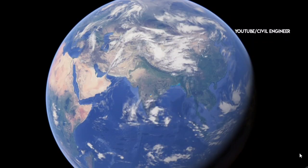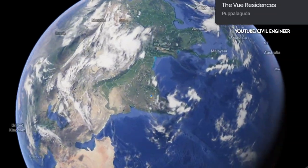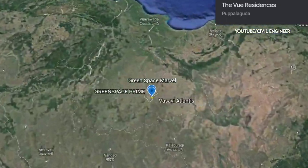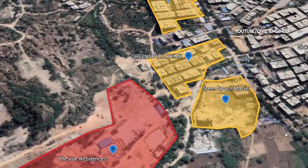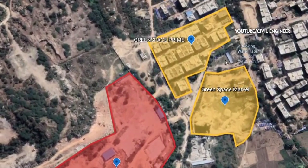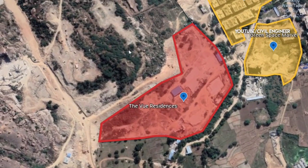Hello friends, today I am going to show you a great project. The project is just launched and I will explain it to you. The View Residences are a gated community with residential apartments — 7 towers developed in 10 acres.